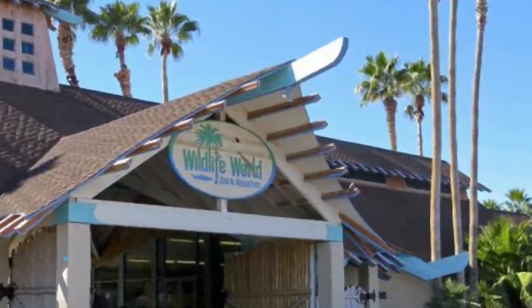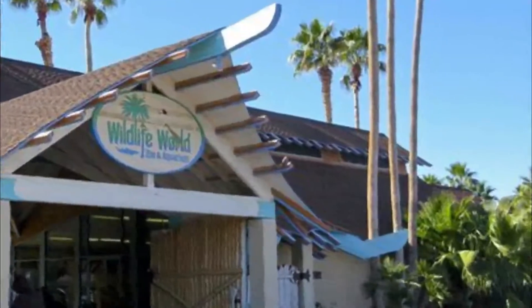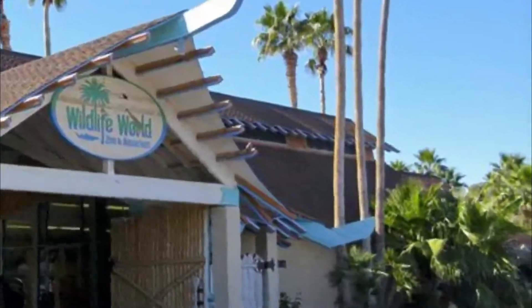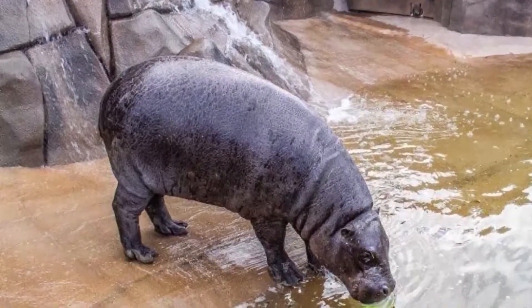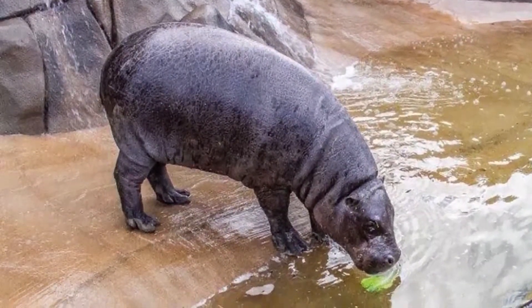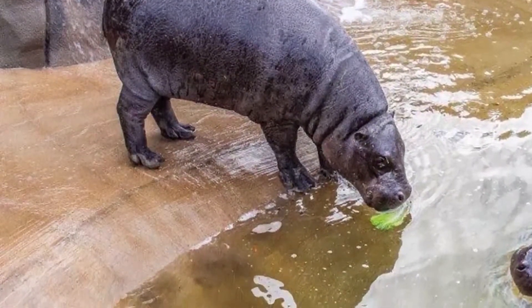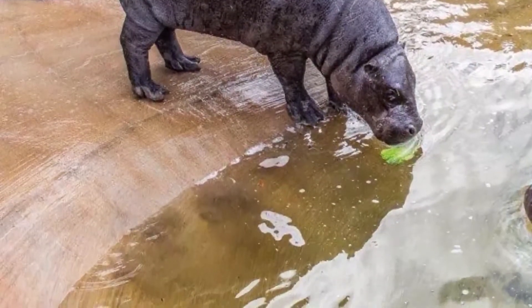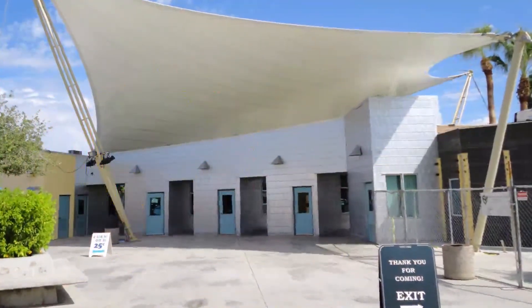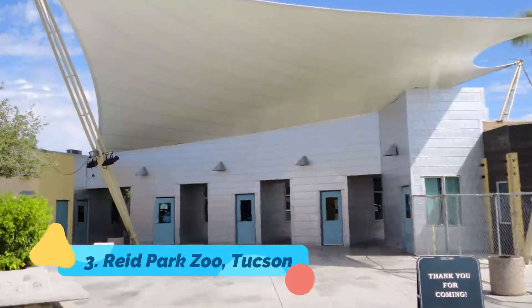Number two: Wildlife World Zoo, Aquarium and Safari Park. This attraction in Litchfield Park, Arizona combines a zoo, aquarium, and safari park all into one. There are even a couple of roller coasters and amusement park rides in the adventure section of the park. The aquarium is held within four large buildings and even has a long clear tunnel that takes you through one of the huge tanks, giving you an up-close look at some of the sea creatures who live there.